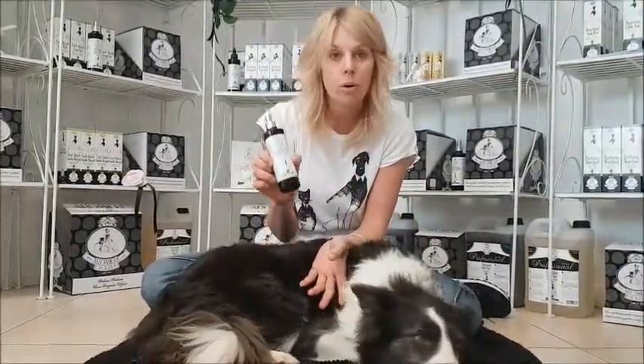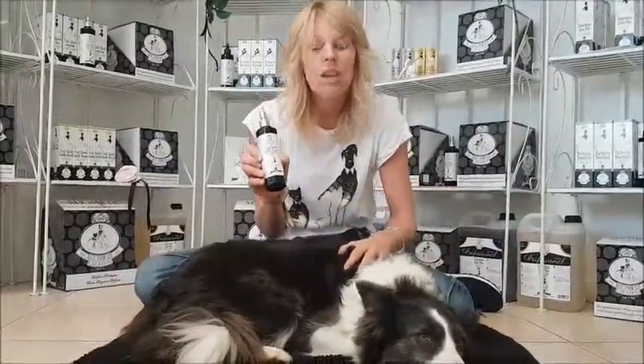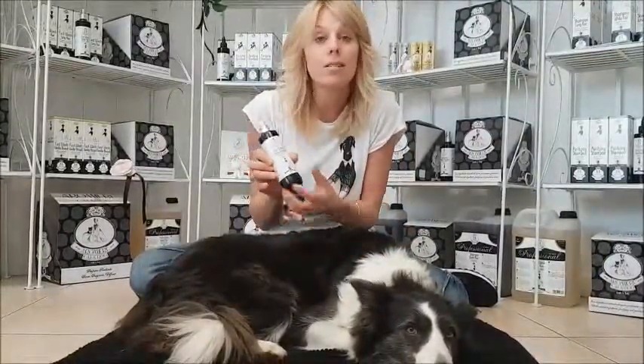So I wanted to show you something really simple. This is a product called Fast Wash — it's a product to clean your dog's fur without using water.